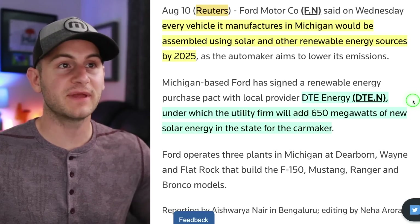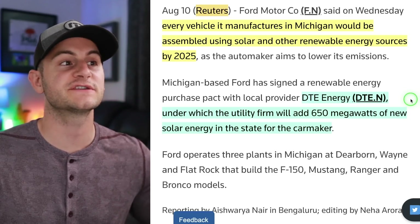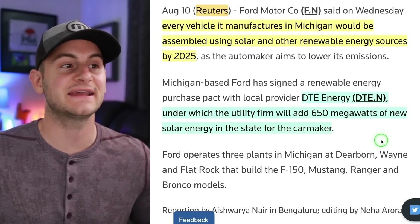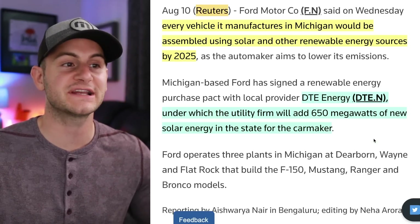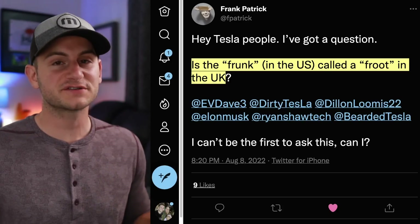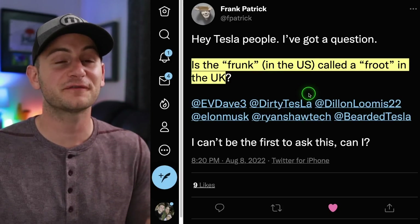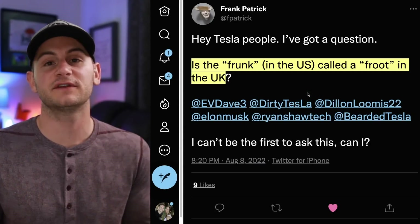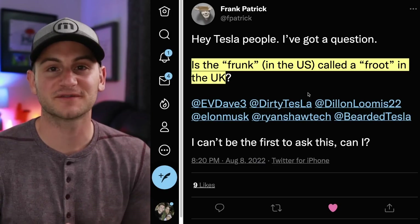Ford said today that every car it makes in Michigan will be assembled using solar and other renewable energy sources by 2025, in tandem with DTE Energy, under which the utility firm will add 650 megawatts of new solar energy in the state for Ford. Last up for today — Frank has a great question: is the frunk in the US called a 'fruit' in the UK? That'll do it for today. Please take a second to like the video. I hope you guys have a wonderful day, and a huge thank you to all of my Patreon supporters.